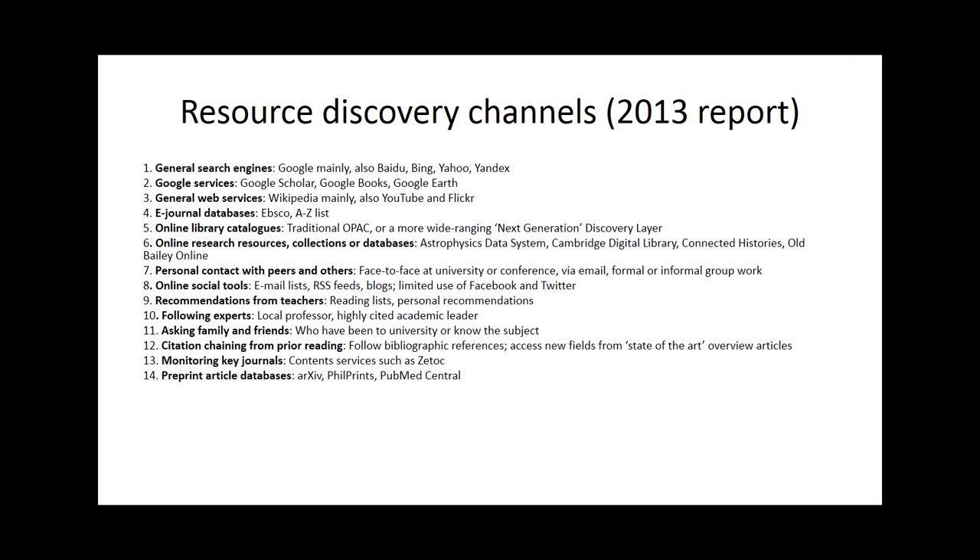This slide shows the list of the 14 resource discovery channels, and no surprise that general search engines and Google services feature large among those. The list is not in order of how heavily they are used, but usage does vary across different stages of the educational journey from beginning undergraduate through to established career researcher. However, the use of Google services generally — and of more specific Google services such as Google Scholar — as starting points for discovery was pretty universal across all categories.